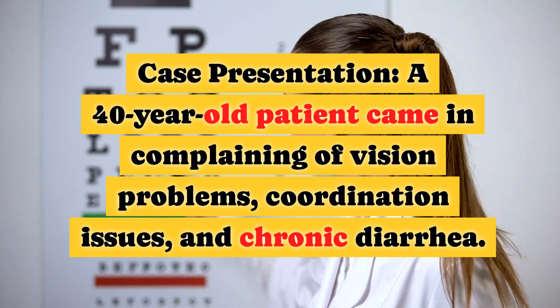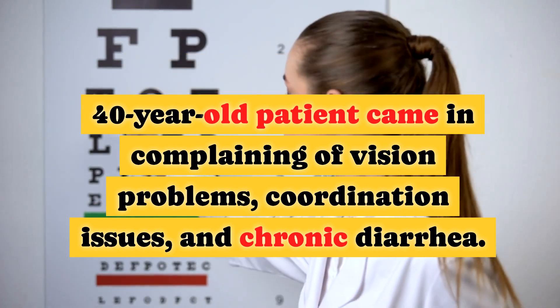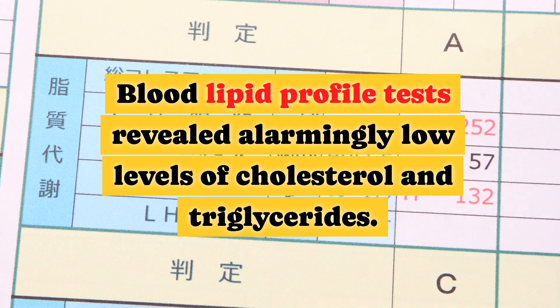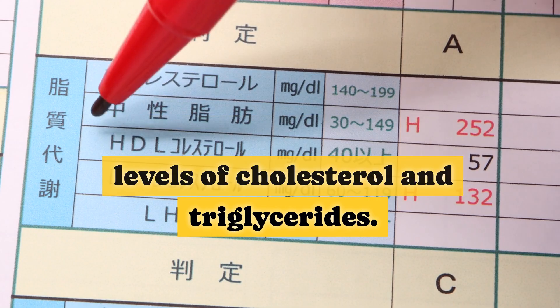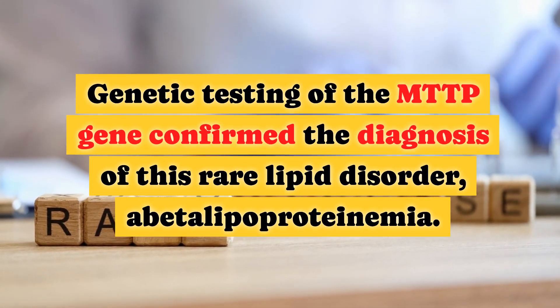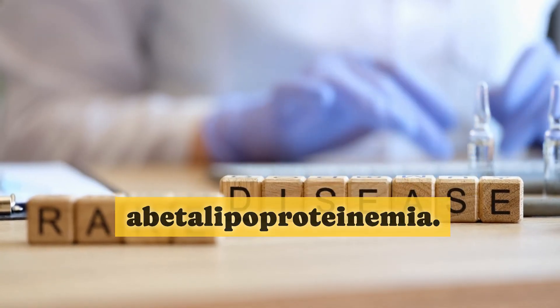A 40-year-old patient came in complaining of vision problems, coordination issues, and chronic diarrhea. Blood lipid profile tests revealed alarmingly low levels of cholesterol and triglycerides. Genetic testing of the MTTP gene confirmed the diagnosis of this rare lipid disorder, abetalipoproteinemia.